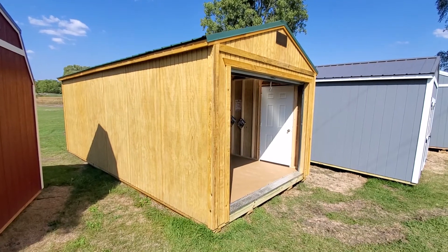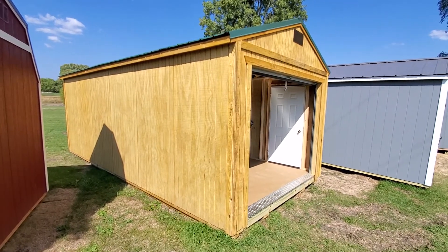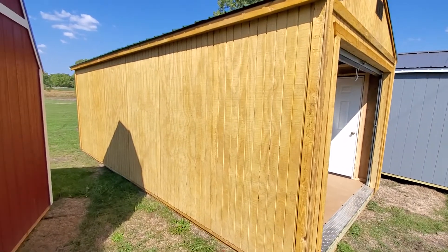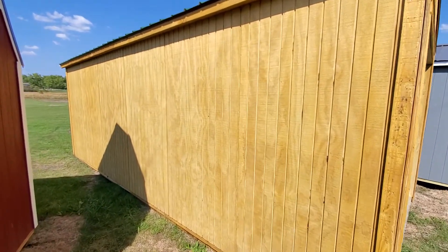Hi, and thanks for tuning in. Prairie Built Barns of Fremont, Indiana. I'd like to give you a virtual walk-around of this brand new 12 by 24 garage.